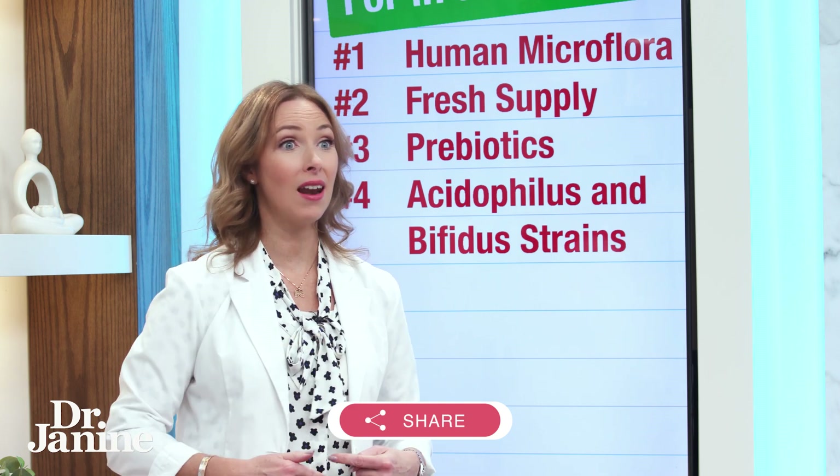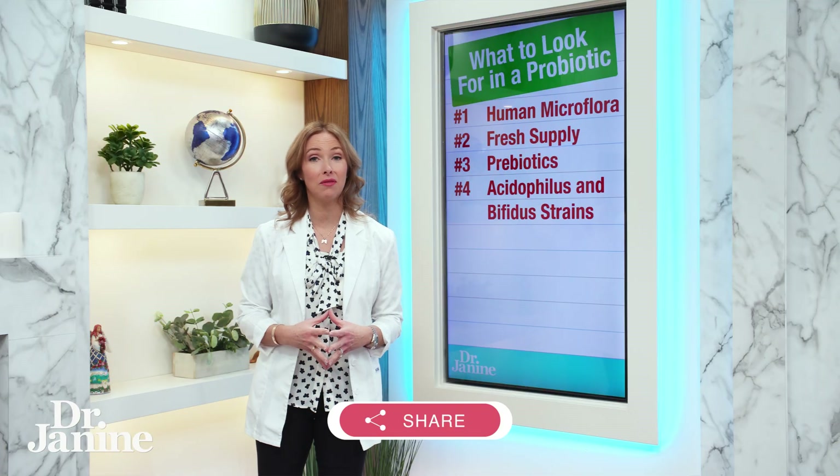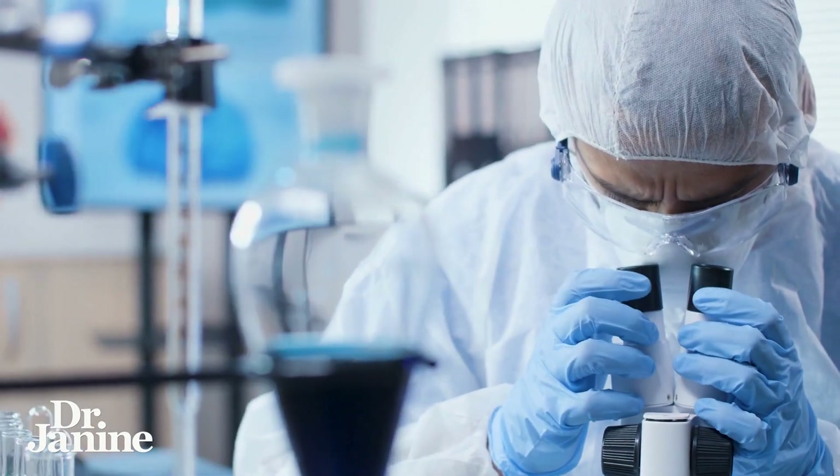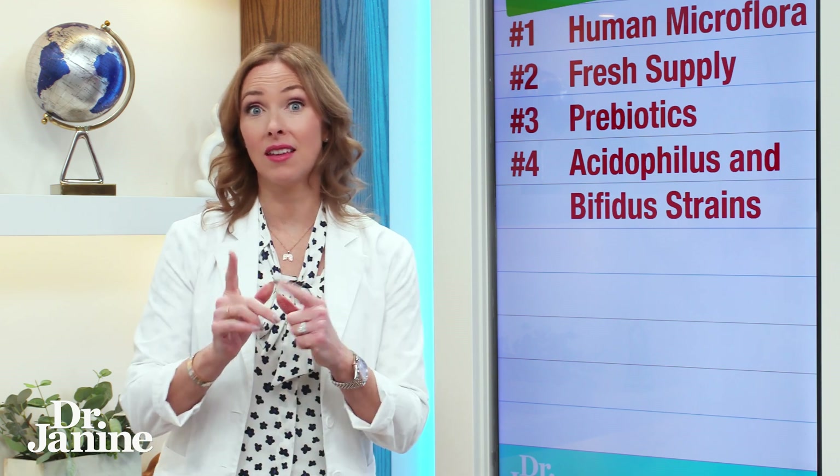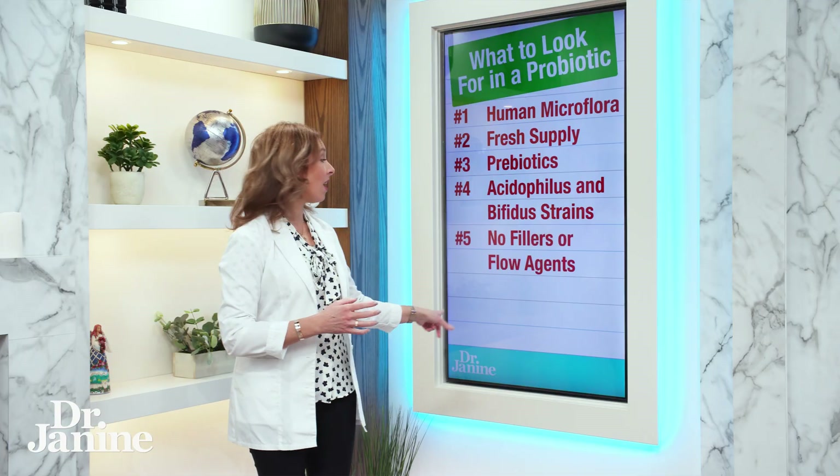That highly acidic environment can really destroy a lot of probiotics if they haven't been tested to withstand it. In one study, it was found that 98% of the probiotics tested didn't survive stomach acid — so that's really important. Make sure you're asking that question.